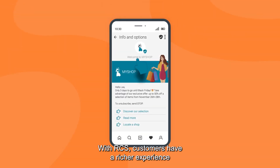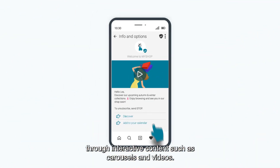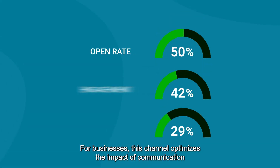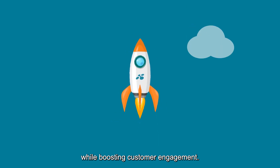With RCS, customers have a richer experience through interactive content such as carousels and videos. For businesses, this channel optimizes the impact of communication while boosting customer engagement.